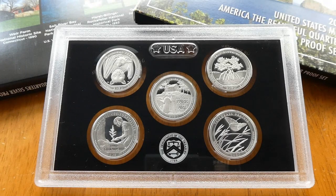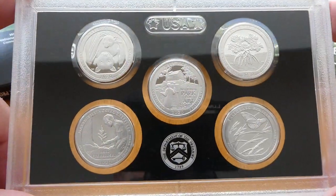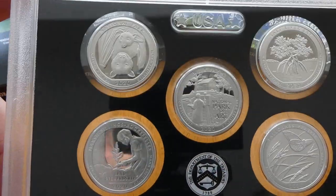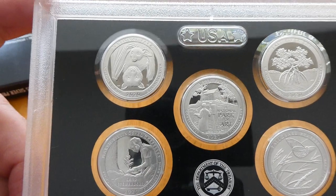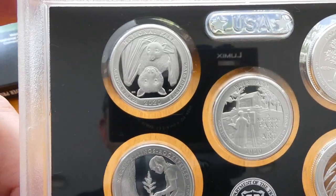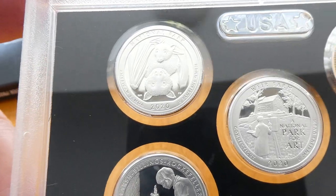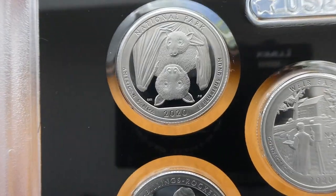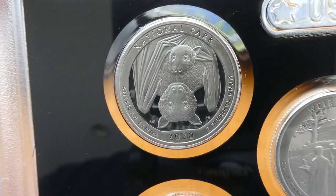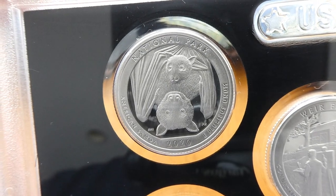Hey everybody, thanks for watching. This is the 2020 America the Beautiful Silver Proof Quarter Set. These are .999 fine silver, and this year we have coming out first the America the Beautiful National Park of